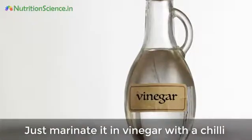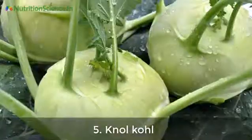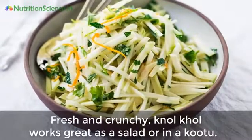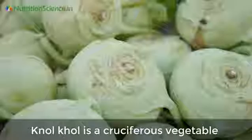Number four: radish. We didn't really enjoy radish until we found radish pickle — just marinate it in vinegar with a chili and you just can't eat enough of it. Number five: kohlrabi. Fresh and crunchy kohlrabi works great as a salad or in a coating.